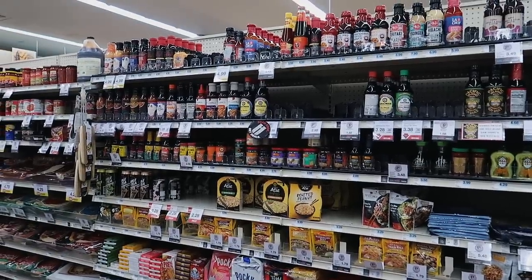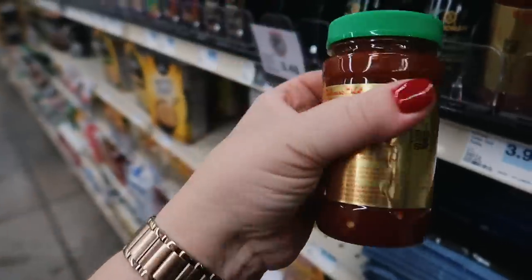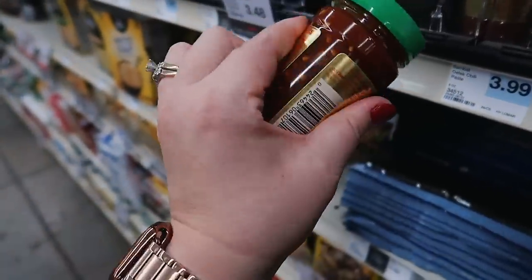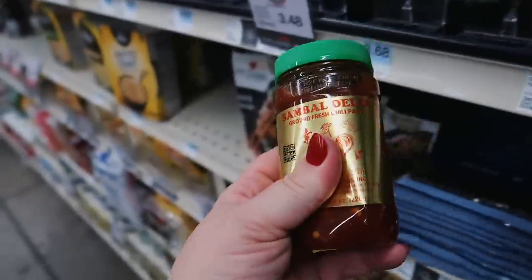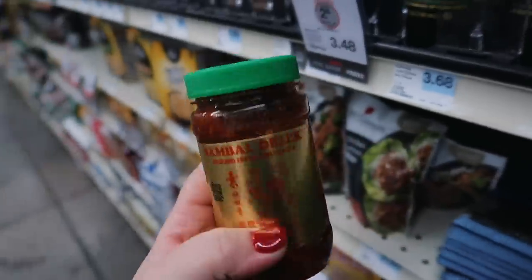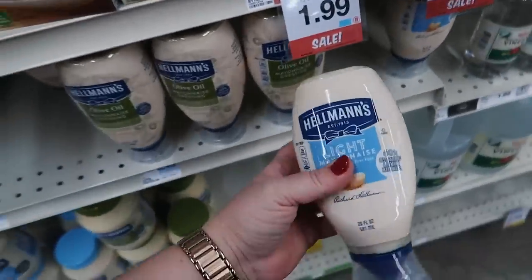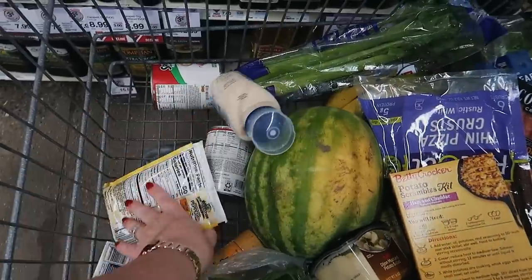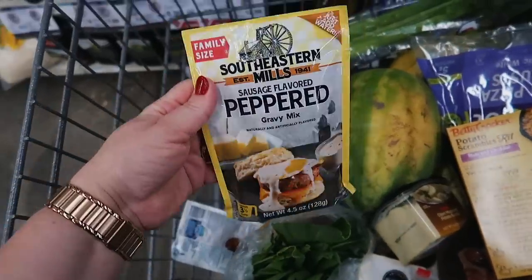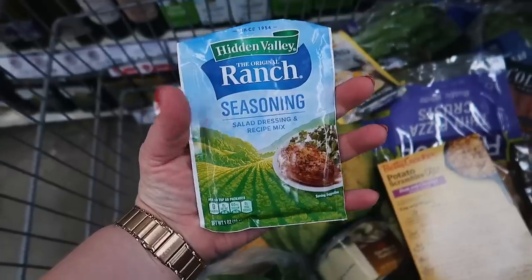I'm looking for chili garlic paste. Oh I just saw it — this is ground fresh chili paste. This might be what I need for the recipe I'm thinking of, but the chili garlic I was thinking of comes in like a bigger container than this. It's really good in ramen. I'm gonna grab some squeezable light mayo because it's so much easier to make sandwiches with, and then I also got some peppered gravy mix because apparently Adam likes this better than the one I make homemade, and ranch mix.